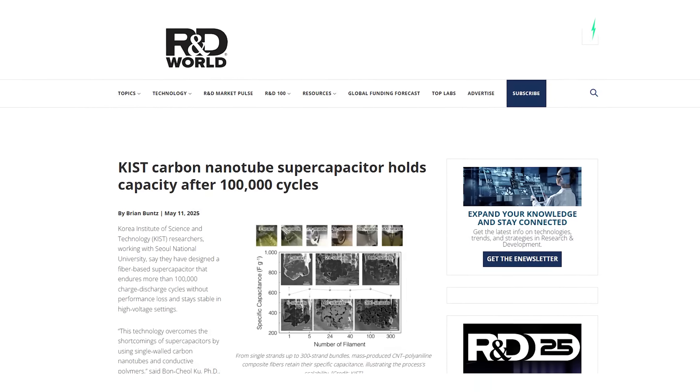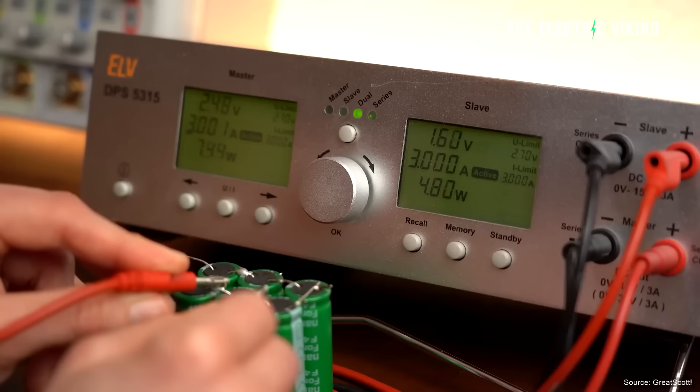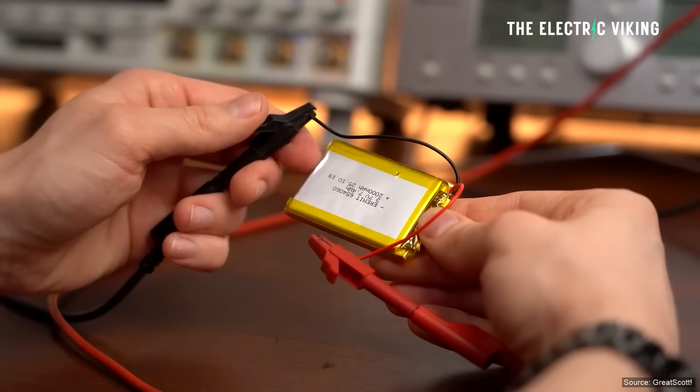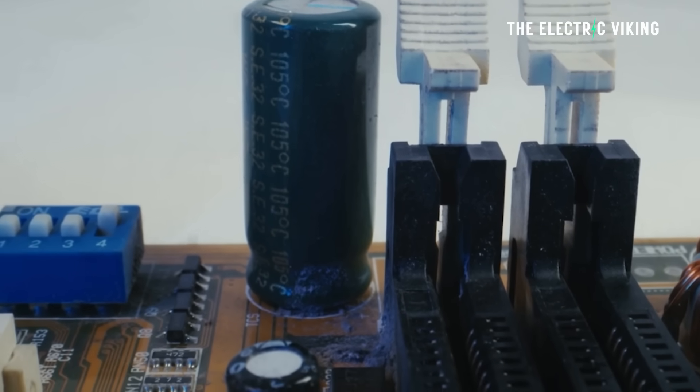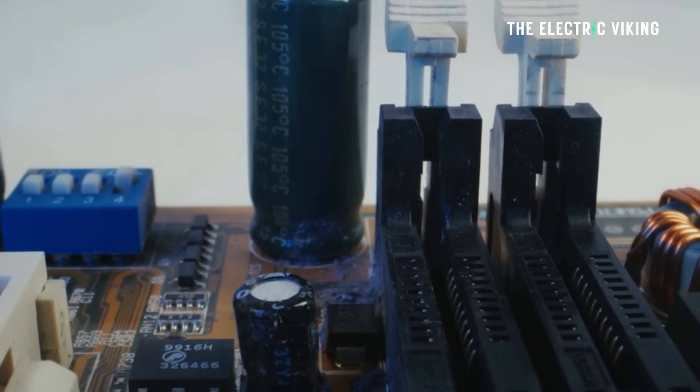Scientists at the Korea Institute of Science and Technology, which is called KIST, have created a new super capacitor that tackles this issue and is said to have solved it. This new super capacitor is meant to overcome the energy density issues that have hindered widespread adoption in many devices — not just electric cars, but also watches, phones, and so on.